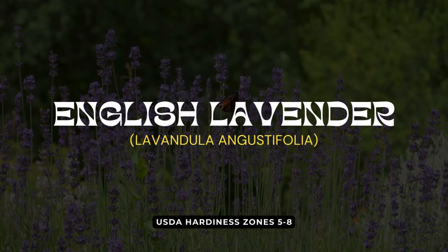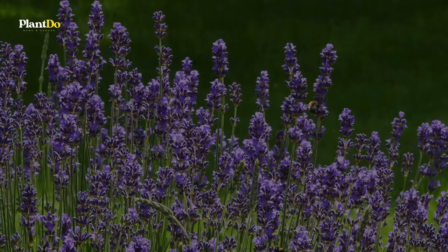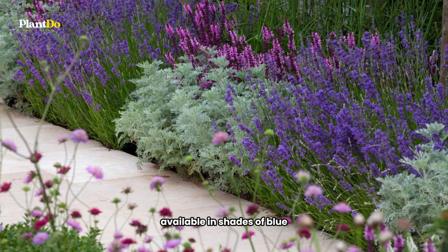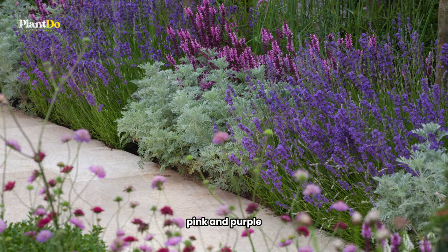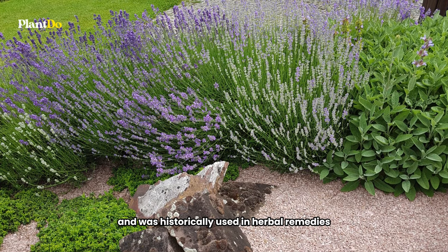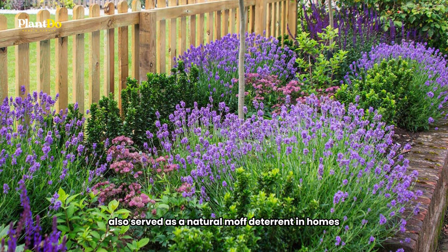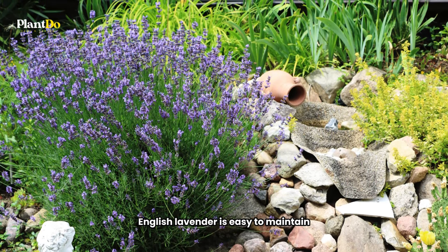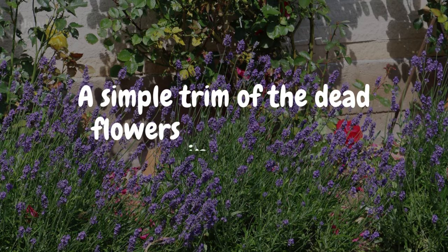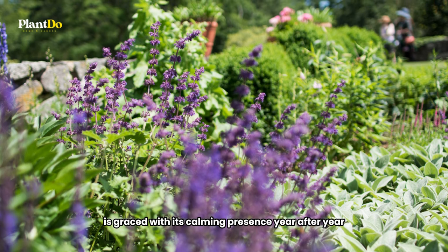Next up is English Lavender, or Lavandula, a staple in cottage gardens for its delightful aroma and colorful blooms. This fragrant plant spills beautifully out of garden borders and containers. Available in shades of blue, pink, and purple, English Lavender is more than just visually appealing — it's known for its soothing scent and was historically used in herbal remedies. Its dried flowers also served as a natural moth deterrent in homes. As a hardy perennial, English Lavender is easy to maintain. A simple trim of the dead flowers in late summer keeps it bushy and healthy, ensuring your garden is graced with its calming presence year after year.